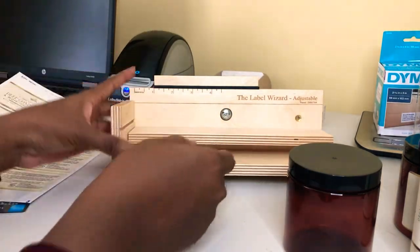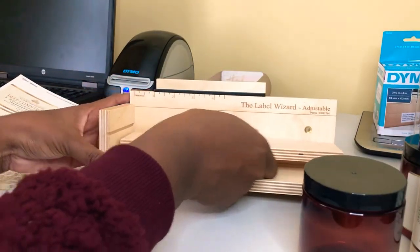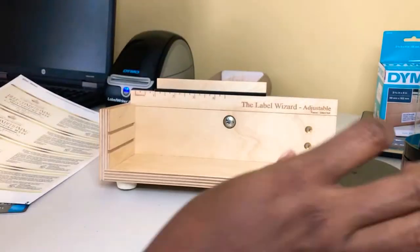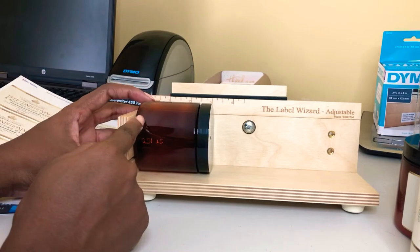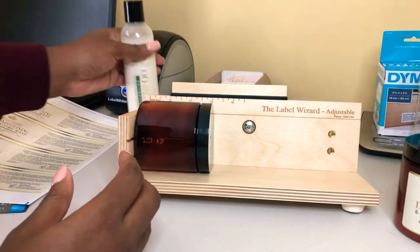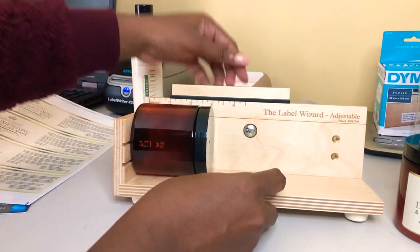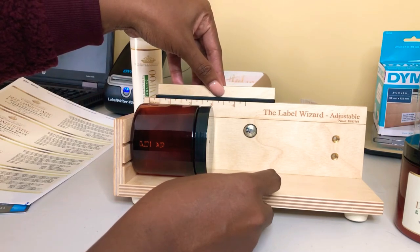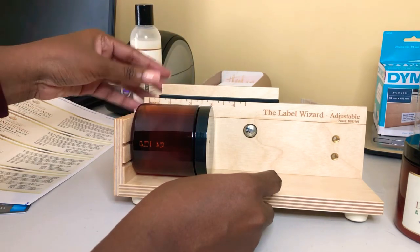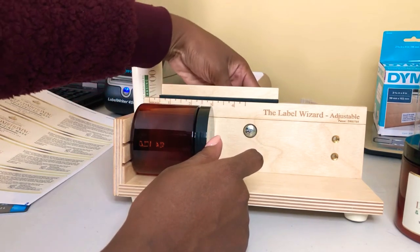For this particular jar, because of the height or thickness, I'm going to remove the second level. Because of where I want the label to start on the bottom, I'm going to adjust this by twisting it in the back and sliding it down to where I want the label to start on my jar. I want it to start at the half inch, and then tighten it back up so it doesn't move.